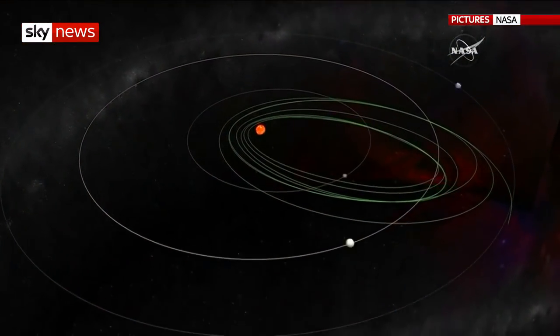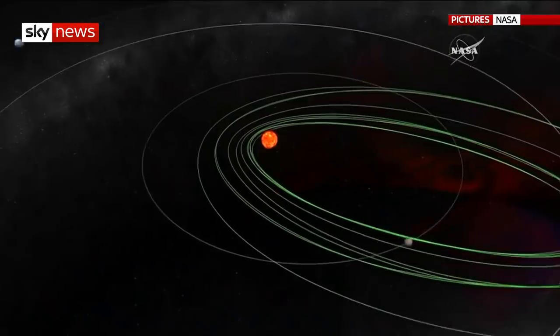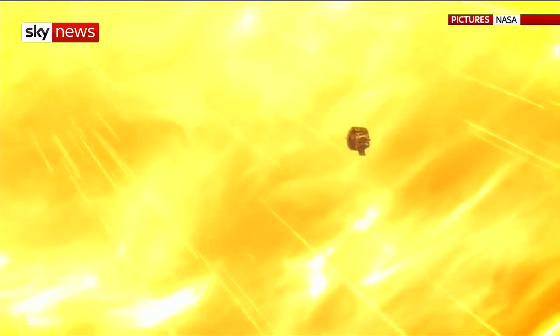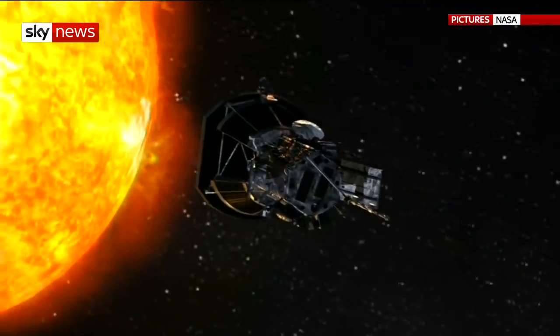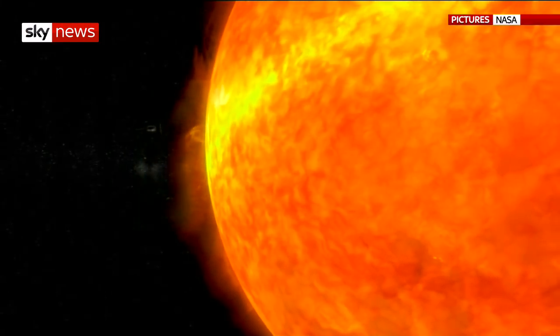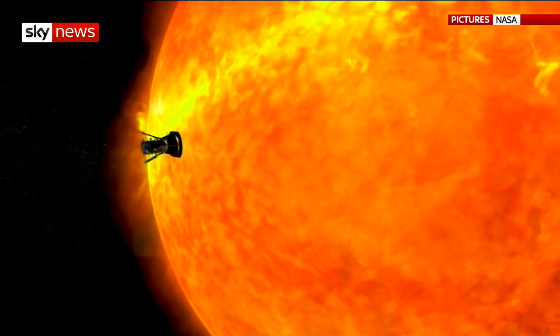Its first port of call in November of this year will be the planet Venus, and scientists are confident that its first brush with the sun will follow in November. Protected by a revolutionary new carbon heat shield, the aim is for the probe to make 24 close approaches to the sun's corona.